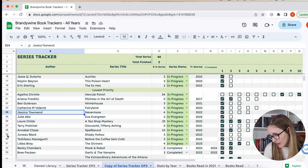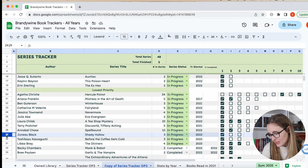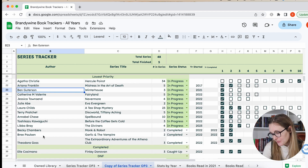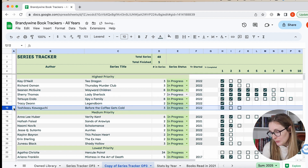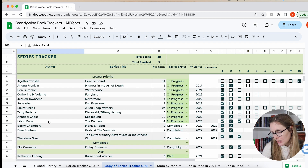Then we have Shady Hollow — such a cute series. I think that one is medium priority because I really want to get to it, but I don't actually want to rush through them because they're just cozy and cute and fun. I want to take my time with them but I do want to continue. I've read one out of three that are out. Before the Coffee Gets Cold is high priority — I really, really enjoyed the first one. It was one of my favorite books of the year last year. They're like little short stories, all interconnected, about a time-traveling café where you can go back in time. I have the next two and I definitely want to get to them this year.